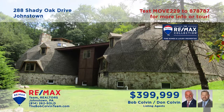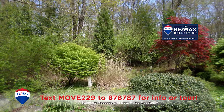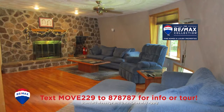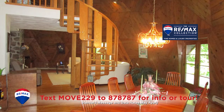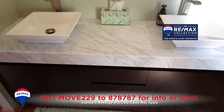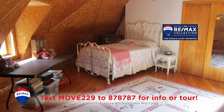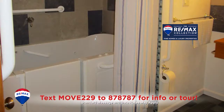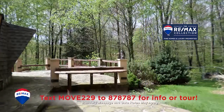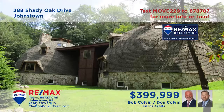Come experience this one-of-a-kind Upper Yoder property, presented by the Bob Colvin Team. Located on nearly four acres, this marvelous home features unique spaces filled with distinctive design elements and top-quality craftsmanship. Every room in the house is populated with eye-catching details. Created with nothing but the finest materials, this is truly a home like no other. Schedule an exclusive tour with the Bob Colvin Team.